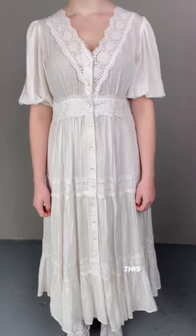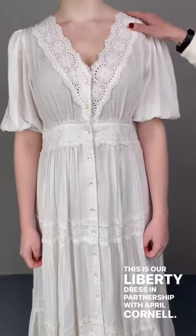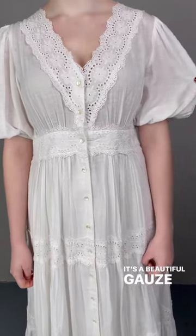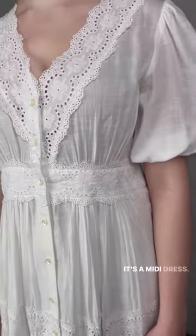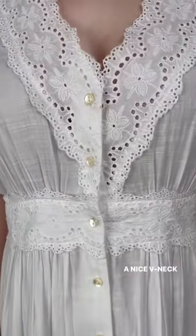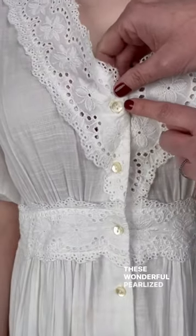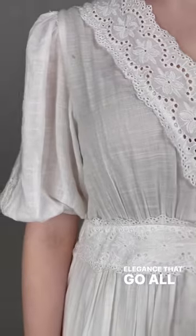Hello spring! This is our Liberty Dress in partnership with April Cornell. It's a beautiful gauzy, ethereal design — a midi dress with beautiful crochet details, a nice v-neckline, and these wonderful pearlized buttons that add just a touch of elegance, going all the way down.